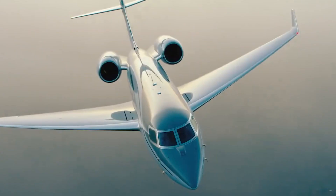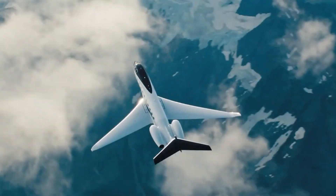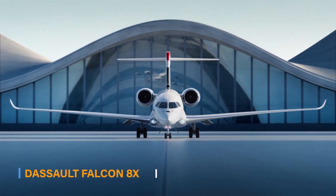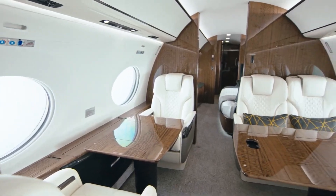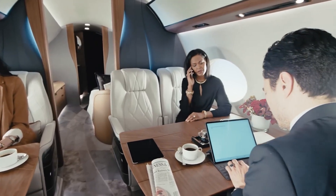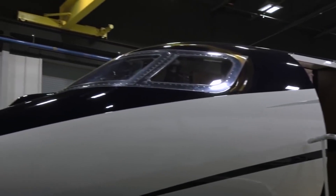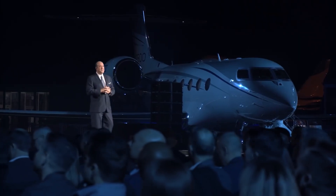The Gulfstream G700 stands as a class-leading aircraft, but comparing it to other private jets provides a comprehensive understanding of its strengths. In terms of range and speed, the G700 competes with aircraft such as the Bombardier Global 7500 and the Dassault Falcon 8X. While these aircraft offer comparable performance, the G700 distinguishes itself with its larger cabin and more luxurious interior. With a starting price of approximately $75 million, the G700 offers exceptional value for its performance, range, and cabin size.